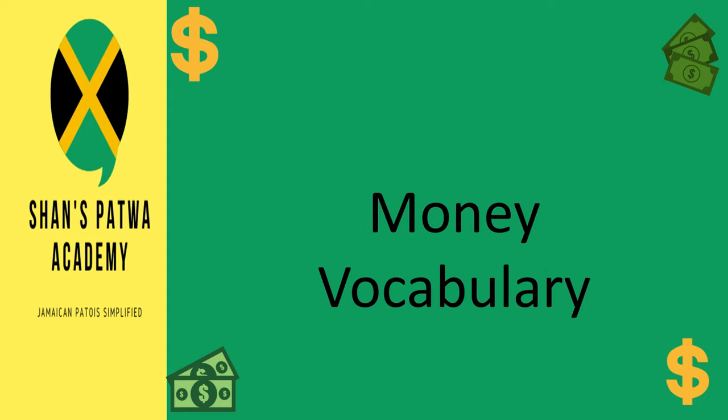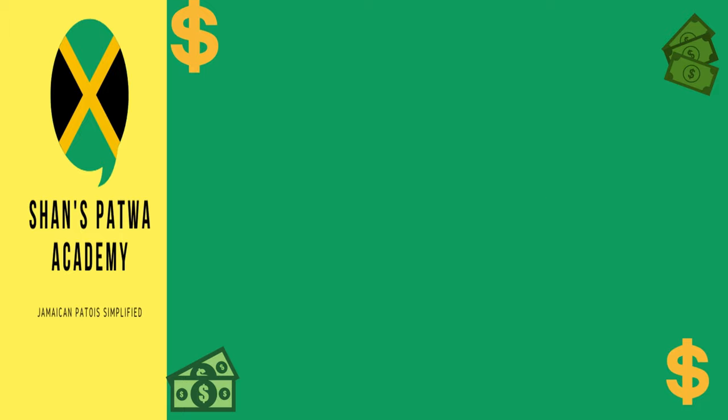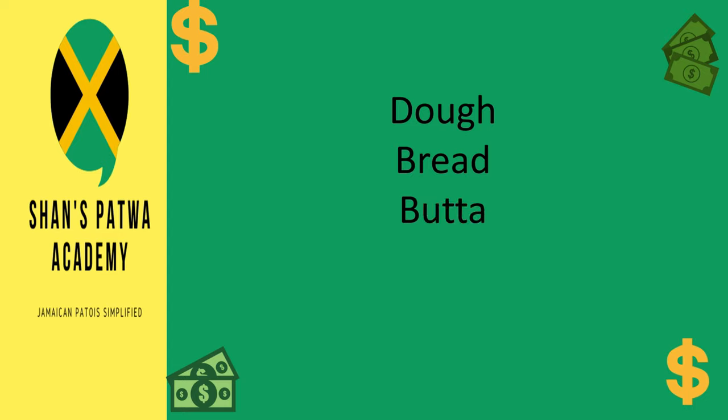Let's look at some common Jamaican words that are used when people are talking about money in Jamaica. These words generally translate to money. Some of the vocabularies surrounding money that you will most often hear in Jamaica are: dough, bread, butter, and bread and butter. Now, bread and butter is not limited to money, but it's a general idea of earnings that you survive on.